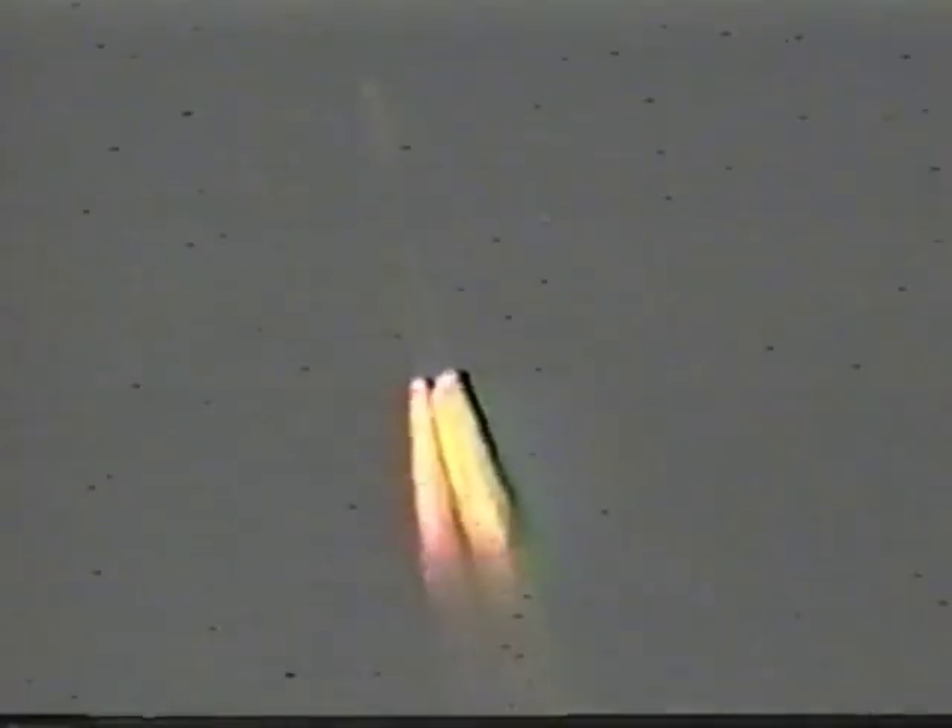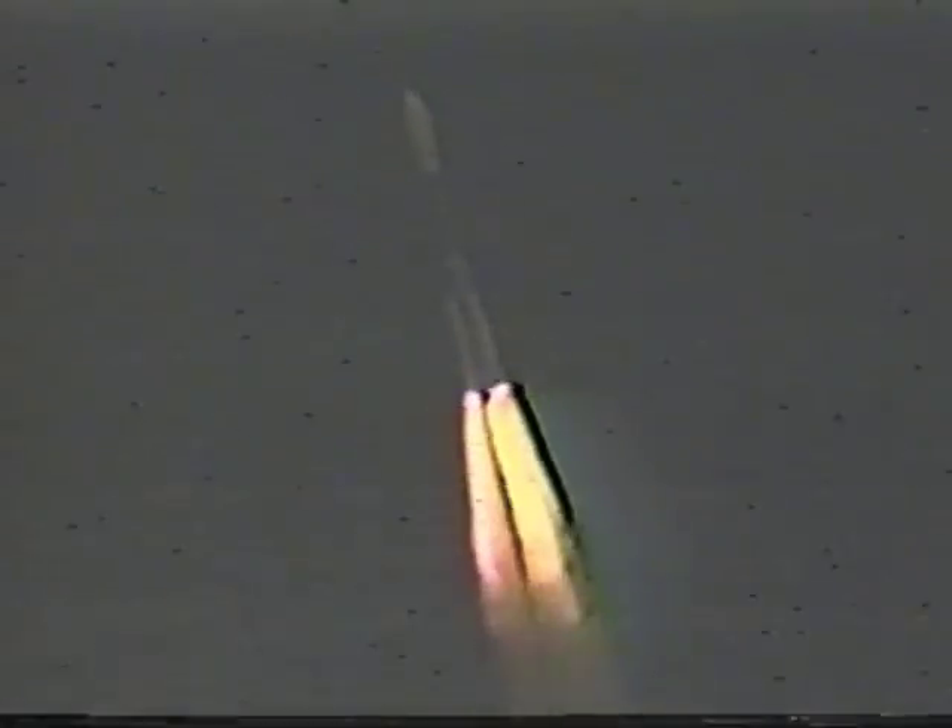Booster burnout coming up, approaching Mach 1. Vehicle controls look good. Picking up the normal vibration levels there. Main engine and verniers continue to look good. We're supersonic.